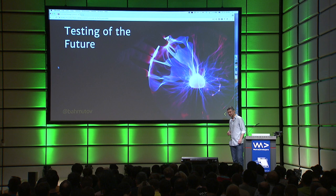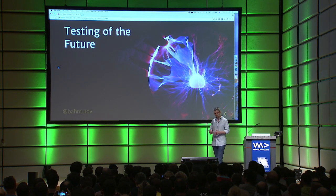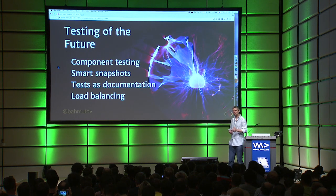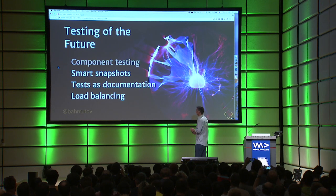Here's the exciting part. I worked at Cypress for a year, I was a happy user of Cypress for a year before that. But now I'm really excited, because there are four things we're working on that I think will be pretty game-changing: component testing, smart snapshots, test as documentation, and load balancing.